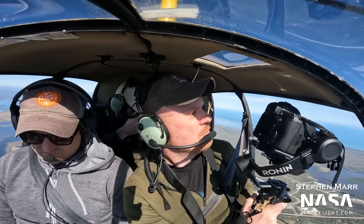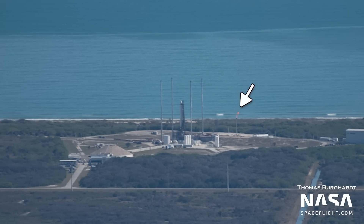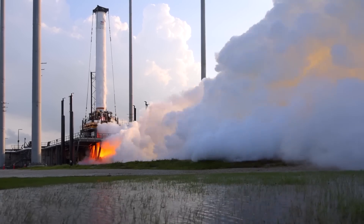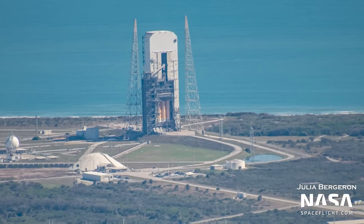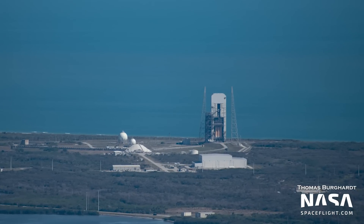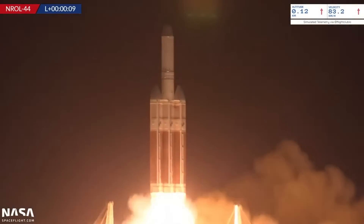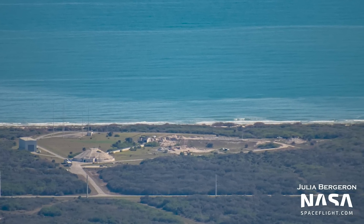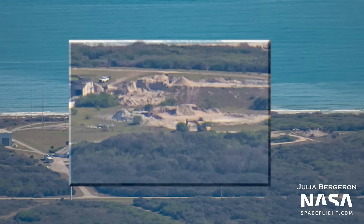At Relativity's Launch Complex 16, we were able to see Terran 1 standing vertical with the flare stack burning nearby. Terran 1 still needs to perform one final static fire test before its first ever launch attempt. At Space Launch Complex 37B, there is a Delta IV Heavy vertical in the Mobile Service Tower — United Launch Alliance is preparing the rocket ahead of the classified NROL-68 mission for the National Reconnaissance Office, which will be the second to last launch of the Delta IV Heavy, expected no earlier than March. At Launch Complex 20, leased by Firefly Aerospace, the existing ramp is being torn down to make way for Firefly's infrastructure.